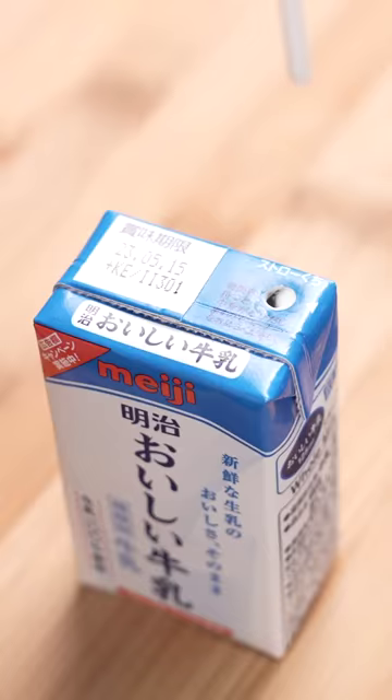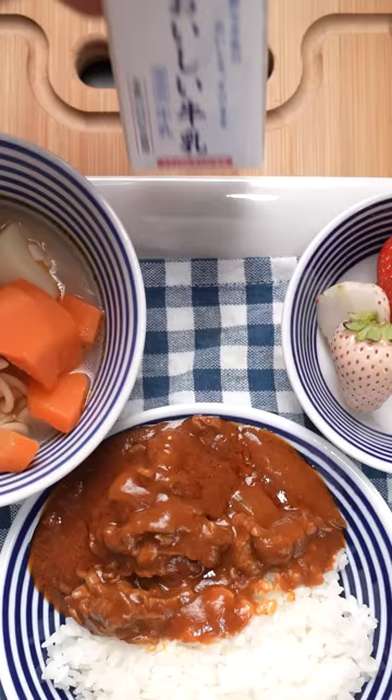The coolest thing on today's menu has got to be the strawberries. And to my surprise, they were a little bit sweeter than the red ones. We'll wash that all down with some milk. This meal deserves a 9.8 out of 10.